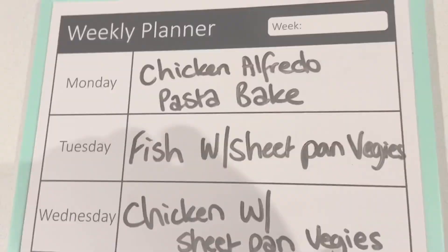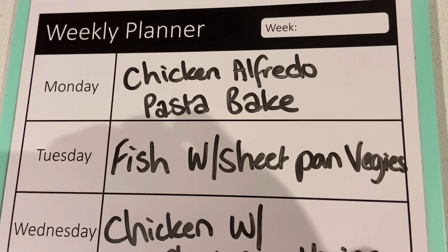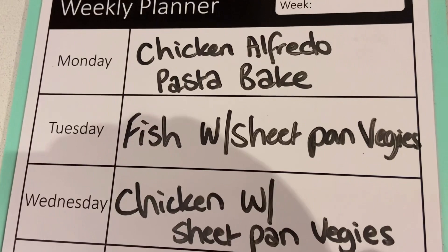On Monday night we're going to be having chicken alfredo pasta bake. I went ahead and meal prepped three of these over the weekend and I'm so pumped about it because it's going to make it so easy to just throw one in the oven from the freezer for about an hour to an hour and a half, depending on whether I keep it covered or not. I also still have an extra one in the freezer for another week.